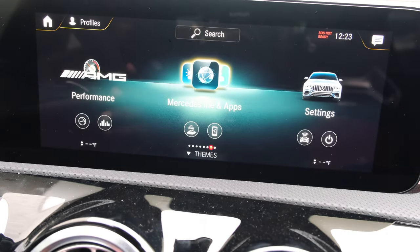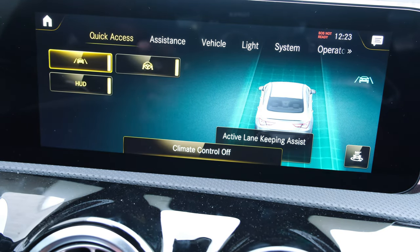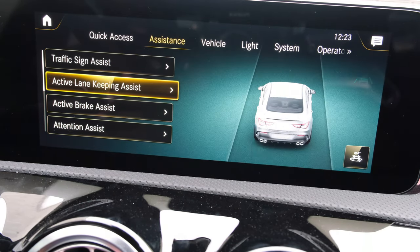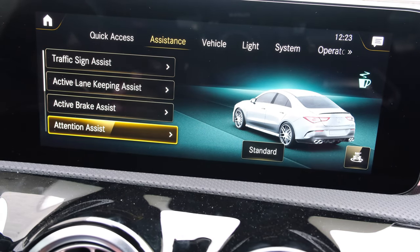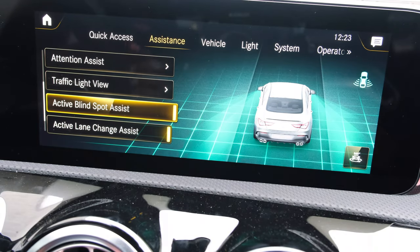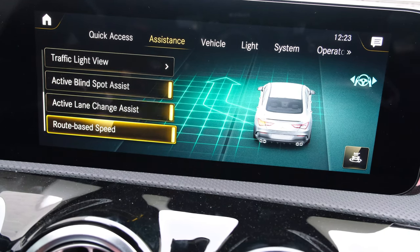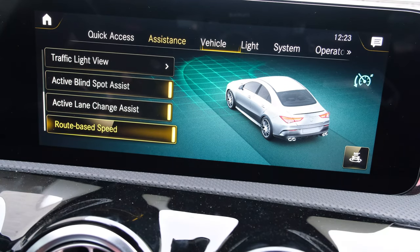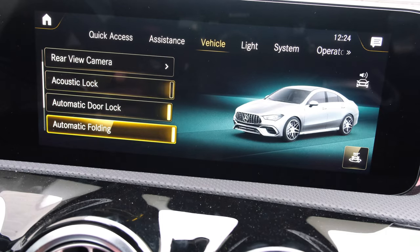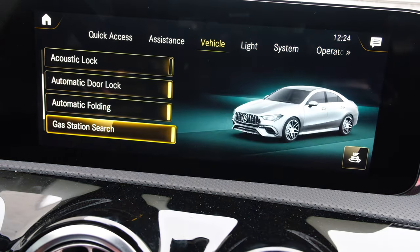The settings menu has a number of options for assistance, including traffic sign assist, active lane keeping assist, active brake assist, attention assist — which gives you a warning message when you're tired — traffic light view, active blind spot assist to let you know if other cars are in your blind spots, active lane change assist, and route-based speed guidance. The vehicle menu offers automatic seat adjustment, rear-view camera system, acoustic lock for keyless entry, automatic door locks, automatic side mirror folding, as well as gas station search and standby mode.